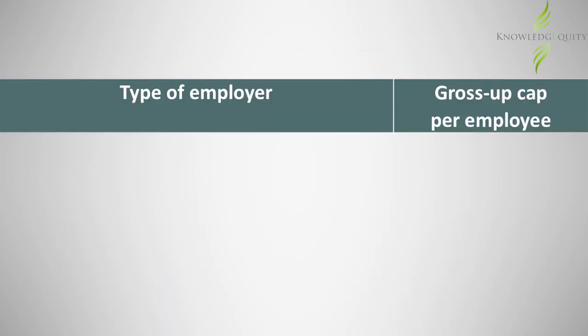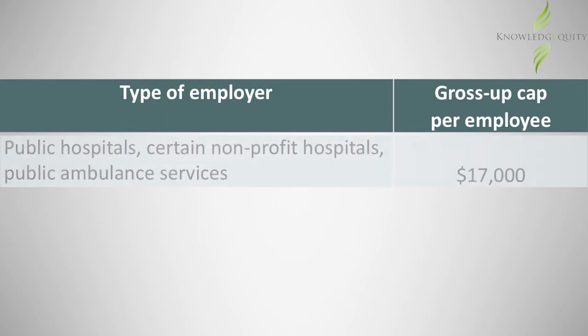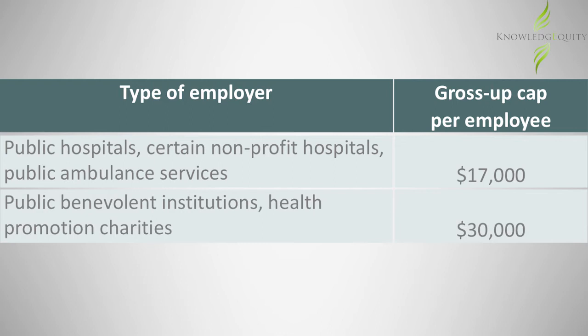Rather than fully exempting FBT for these employers, there is a cap or limit on the grossed-up taxable amount of fringe benefits that can be provided to each employee. The applicable cap per employee depends on the type of employer. A smaller cap applies to public hospitals, certain non-profit hospitals, and public ambulance services. A larger cap applies to public benevolent institutions and registered health promotion charities.